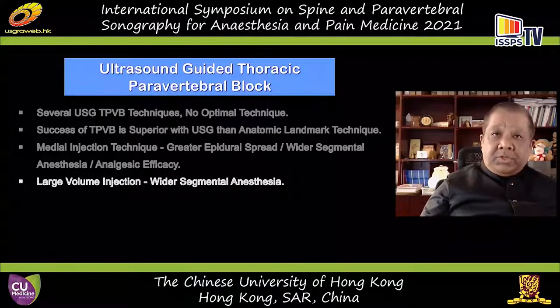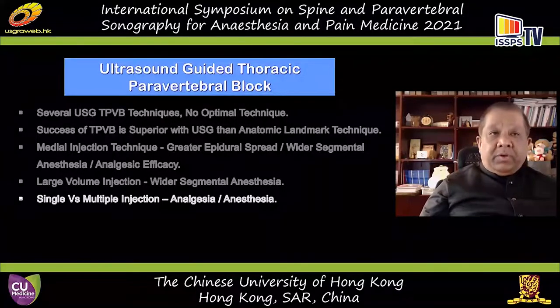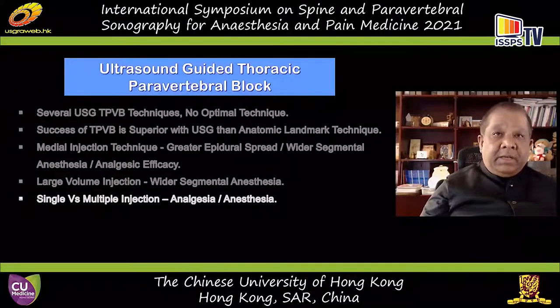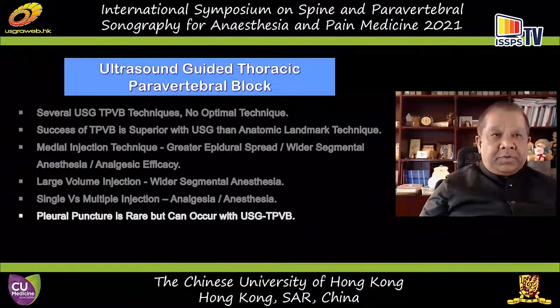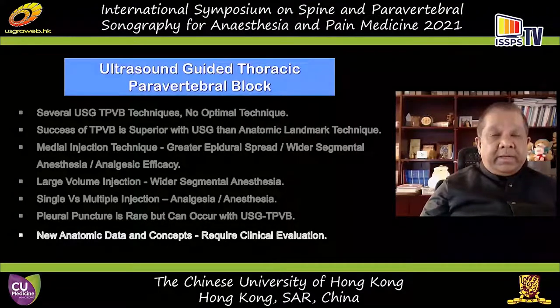Whether you use a single or multiple injection is debatable, but generally for consistent repeatable anesthesia, multiple injection is the go-to. A single injection can still be limited by its dermatomal coverage. Pleural puncture is rare in experienced and trained hands, but can still occur even with ultrasound guidance — being trained and gaining experience under supervision is always desirable. Some new concepts about the anatomy of the paravertebral space published by Dr. Cho and their group from Korea are very interesting and require further clinical evaluation.